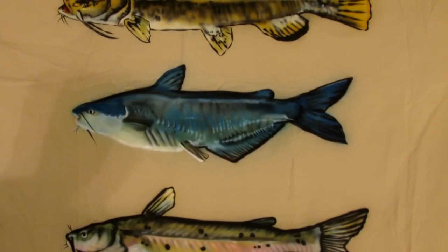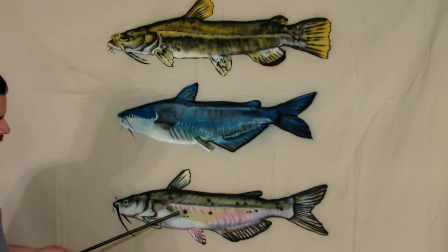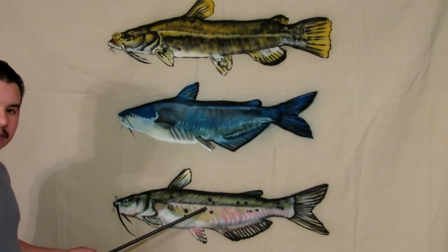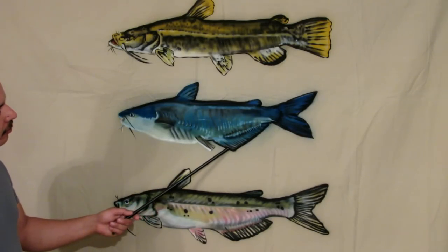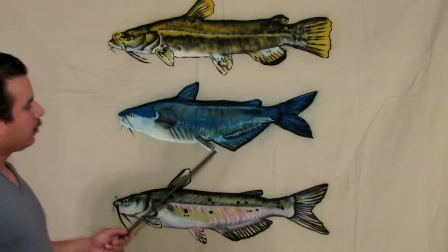These two are pretty much the same as far as looks. You can distinguish them — a young channel catfish will have spots, and the spots tend to fade away as they get older. The blue catfish has a longer anal fin. I'll put in a little segment, a photo describing all the fins, so you know which ones I'm talking about.